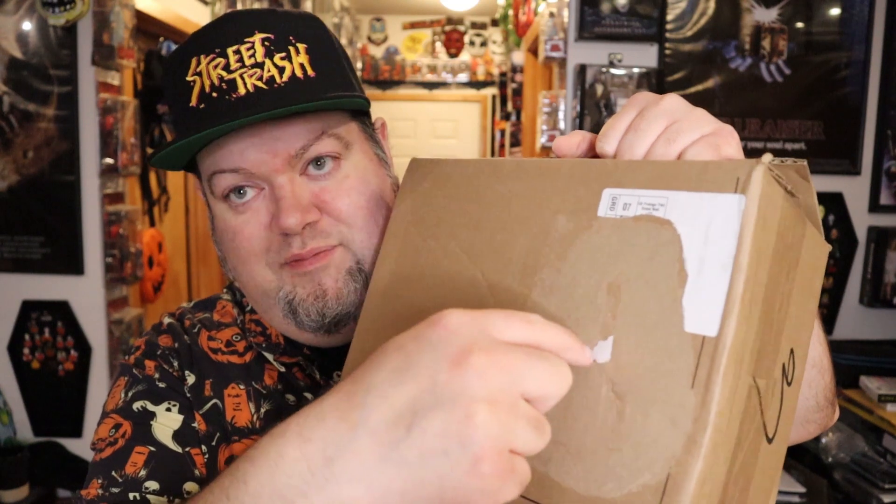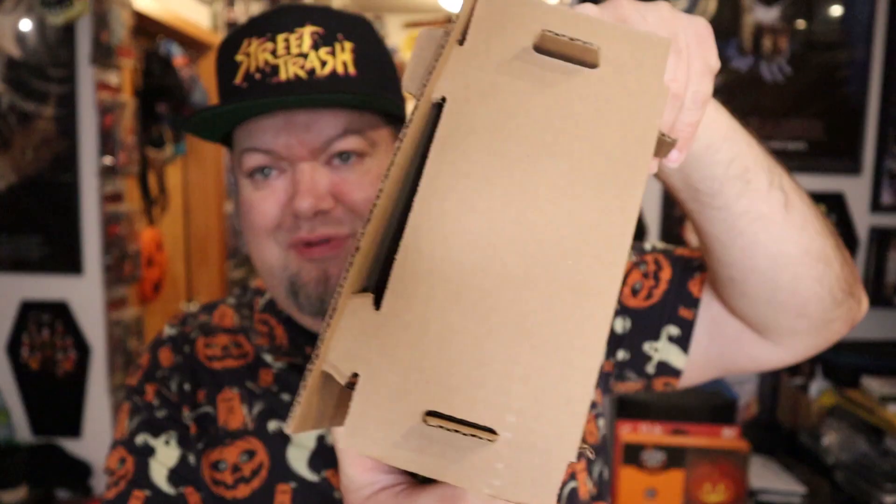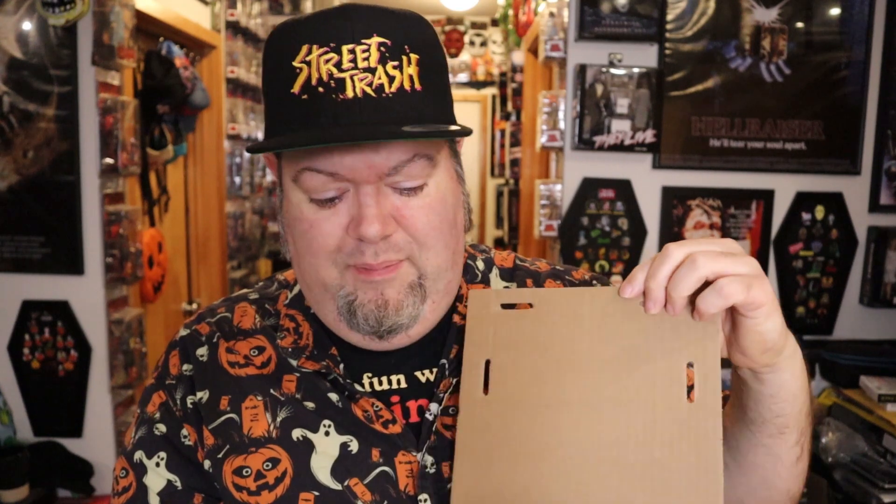Hopefully they're in good shape, because the box has a nice little ding in it — I can stick my finger right in there. That's not great. For pops that are kind of expensive, maybe do a little better job of shipping them. We'll see, hopefully they're not mangled or anything.